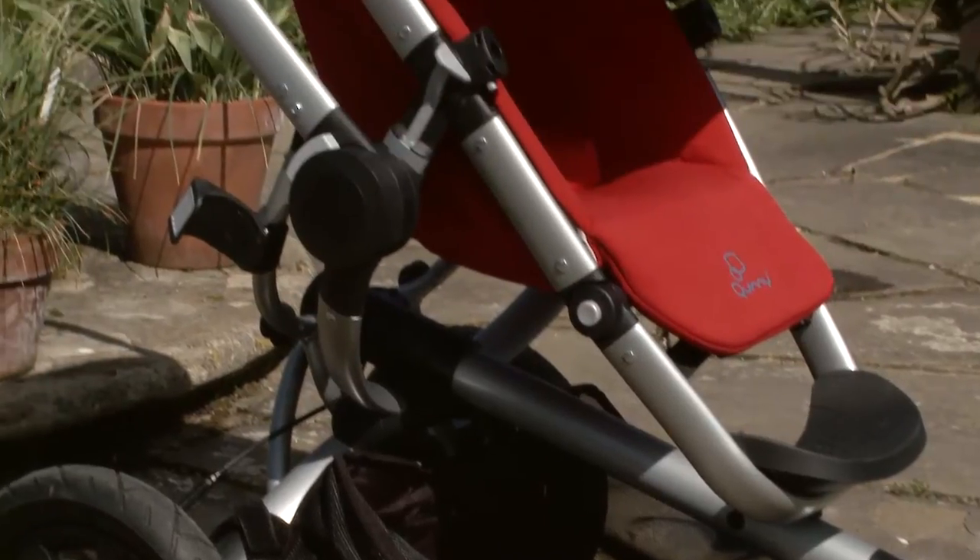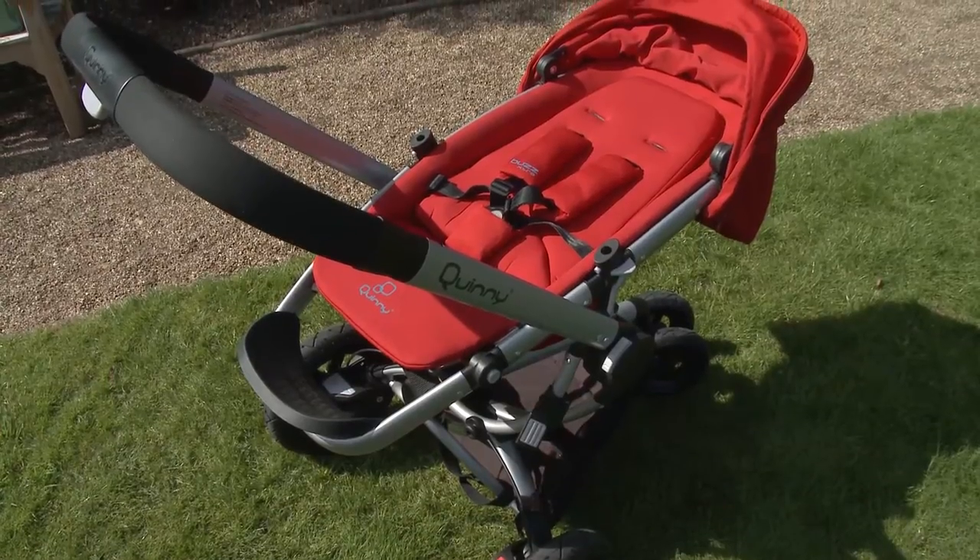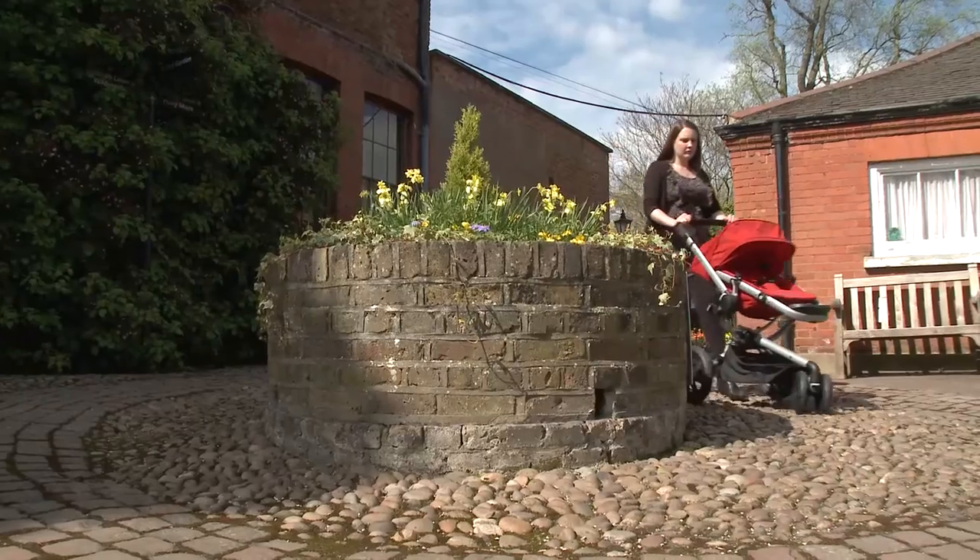This is something we've tried out in our first look review. Which members can log in to see our full video as well as test results for all the pushchairs we've reviewed.